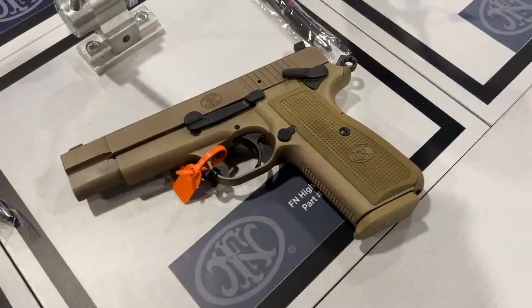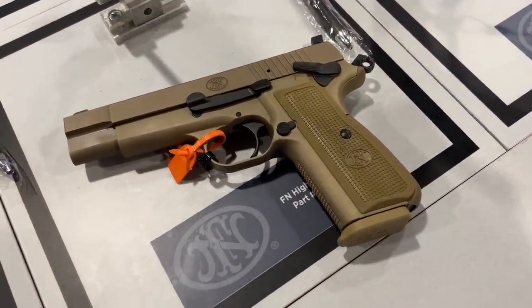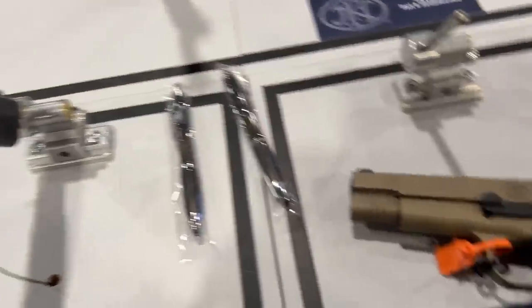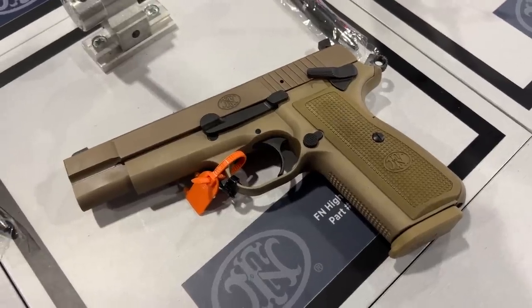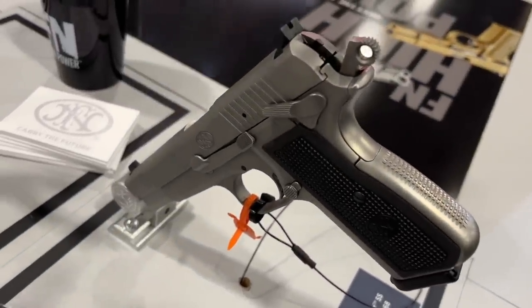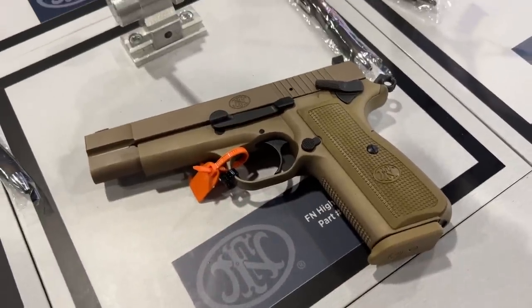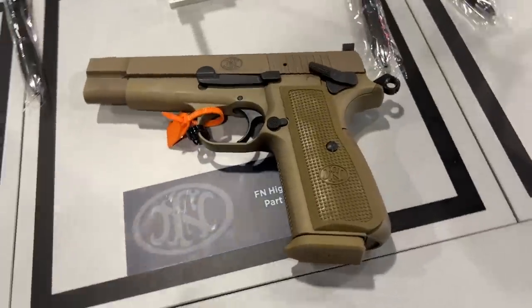As a lot of people have seen in the early press release, FN is in fact re-releasing the Hi-Power. They have a couple of different examples here, and they've actually made a number of changes to the design — the magazine capacity is better, the takedown is better, and there's a lot of new modern machining that has gone into this. I am definitely going to get my hands on one of these to do some proper in-depth video for you guys.